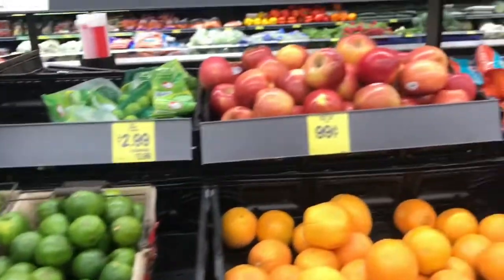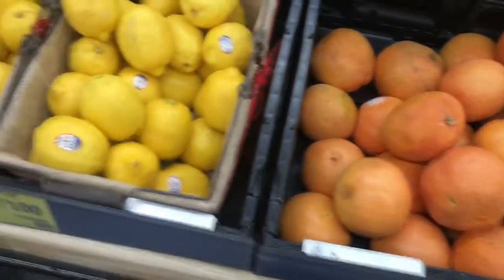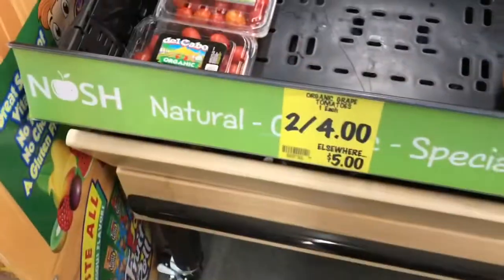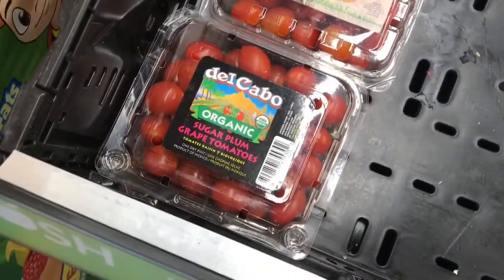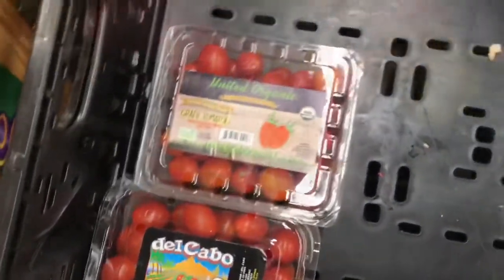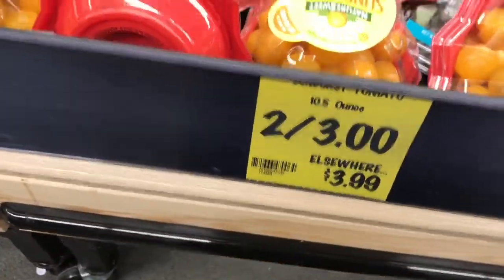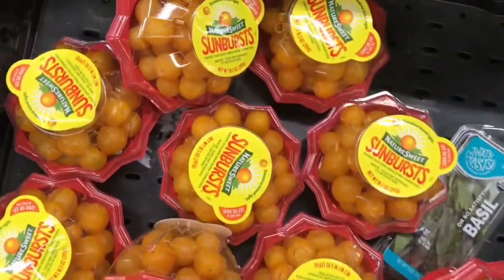I would just buy what you're going to use in the next week and always take a peek at it, but really good stuff. Here's another great deal on some organic grape tomatoes — my daughter will eat these all day long. And here's another great deal on some sunburst tomatoes — really really good.